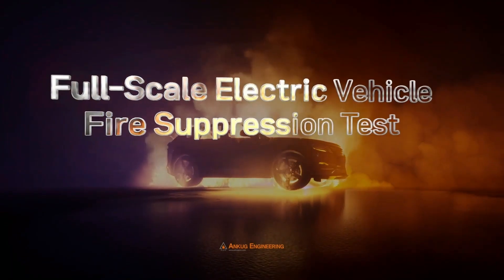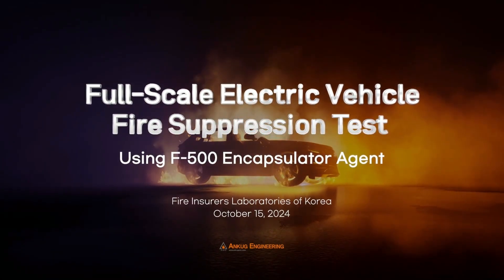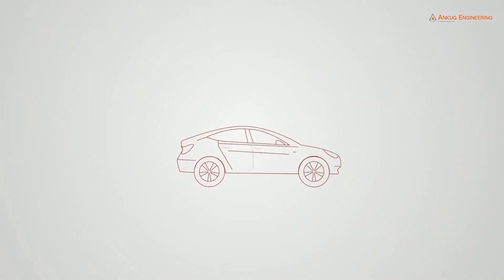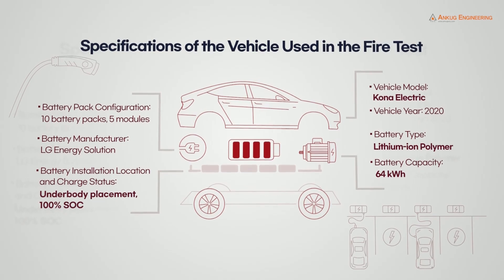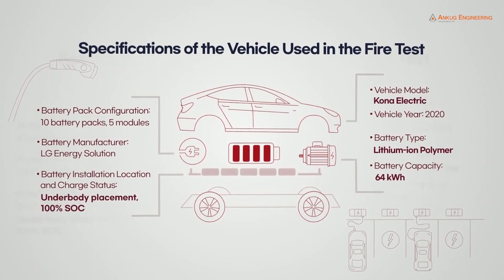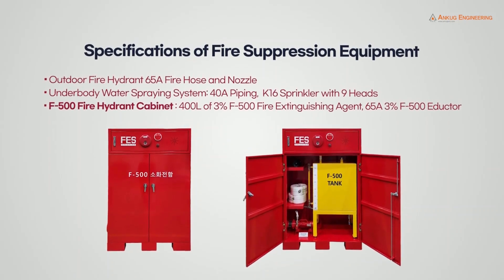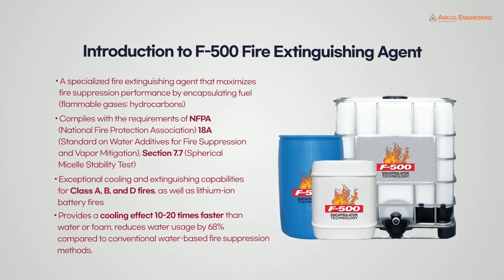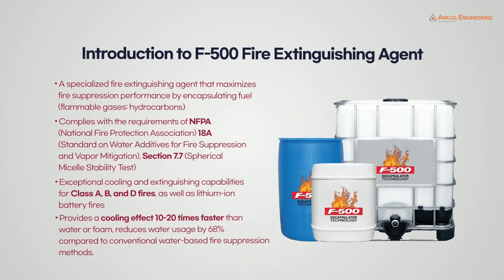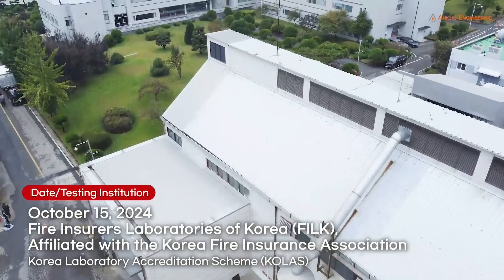On October 15th, 2024, F500 Encapsulator Agent was put to the ultimate test. The 2020 Hyundai Kona Electric used contained 10 battery packs at 100% charge. Fire suppression was applied by an underbody water spraying system supplied by an outdoor hydrant. An F500EA solution proved to absorb thermal energy 10 times faster than plain water or foam. This test took place at the Kola S Accredited Fire Insurers Laboratory of Korea.